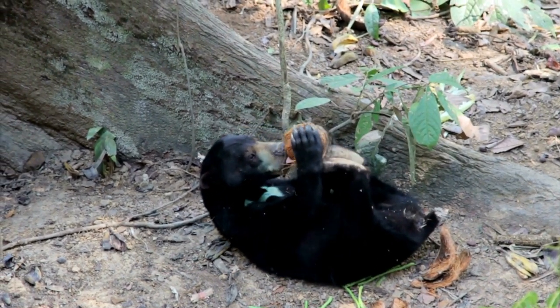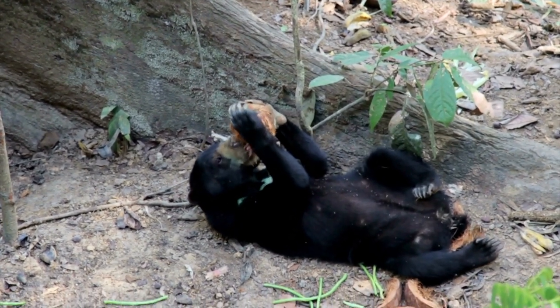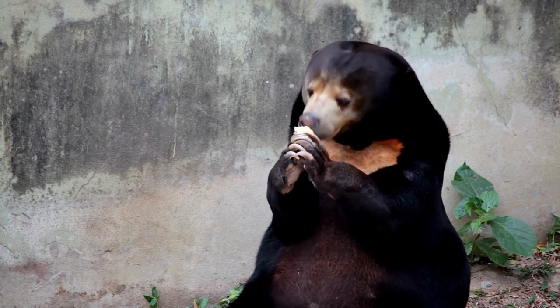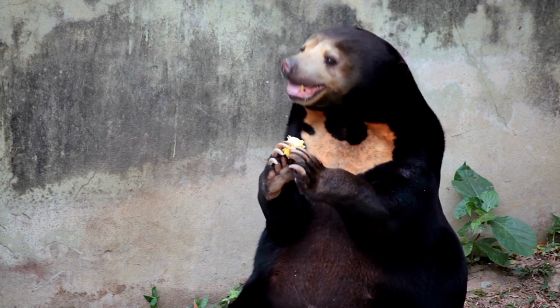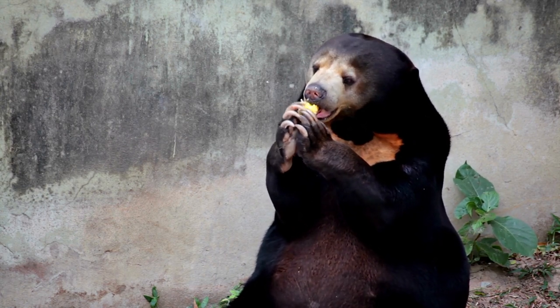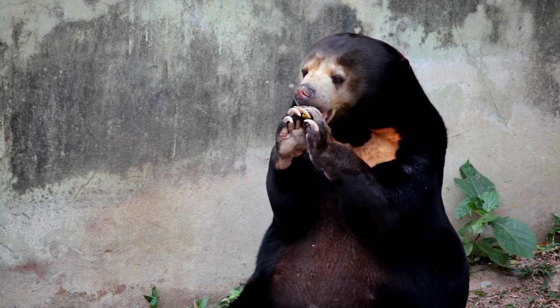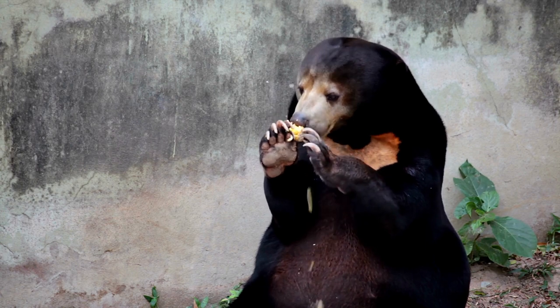As omnivores, sun bears have a diverse diet that includes fruits, honey, termites, beetles, small mammals, birds, and vegetation. They are skilled foragers and use their keen sense of smell to locate food sources in the forest.